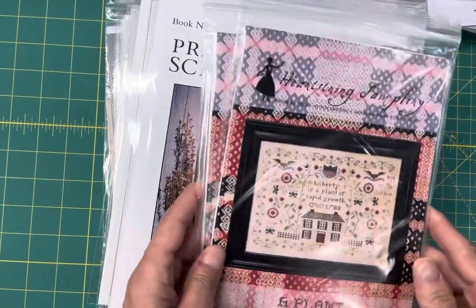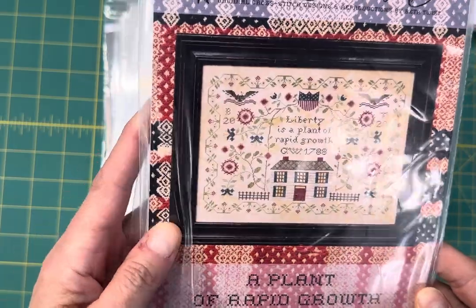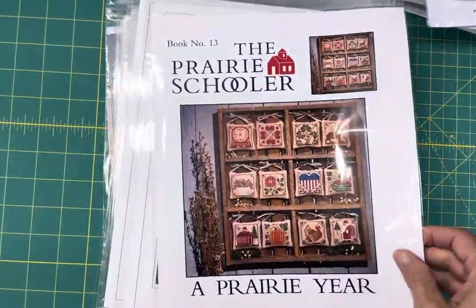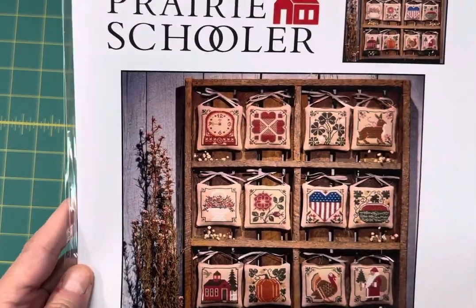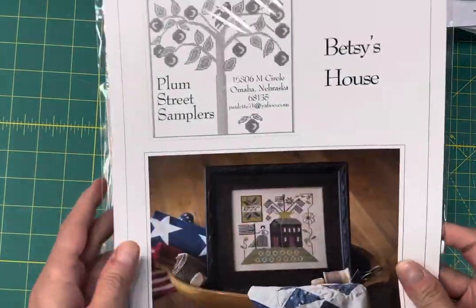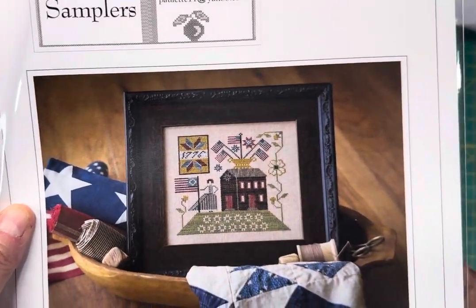Heartstring Samplery's 'Liberty is a Plant of Rapid Growth' — this is a really beautiful Patriotic Sampler. A Prairie Year by Prairie Schooler, this is the reprint format. Betsy's House by Plum Street Samplers — it's got Betsy Ross with all of the flags.